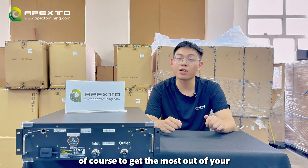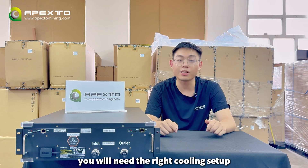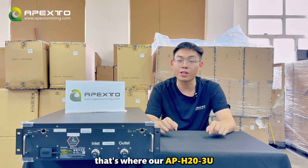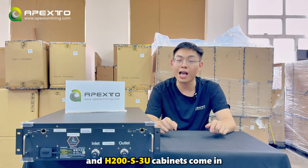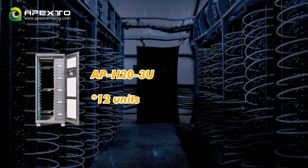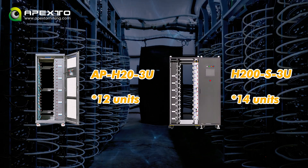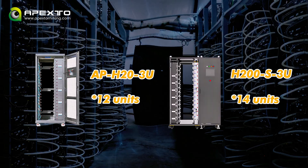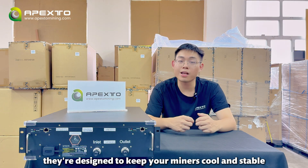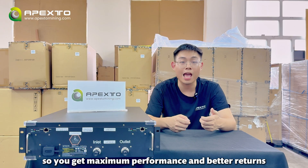Of course, to get the most out of your S21e XP Hydro 3U, you will need the right cooling setup. This is where our APH20S3U and the H200S3U combine come in. The APH203U holds up to 12 units, while the H200S3U supports 14 units. Both are built specifically for the 3U Hydro series and designed to keep your miners cold and stable, so you get maximum performance and returns.